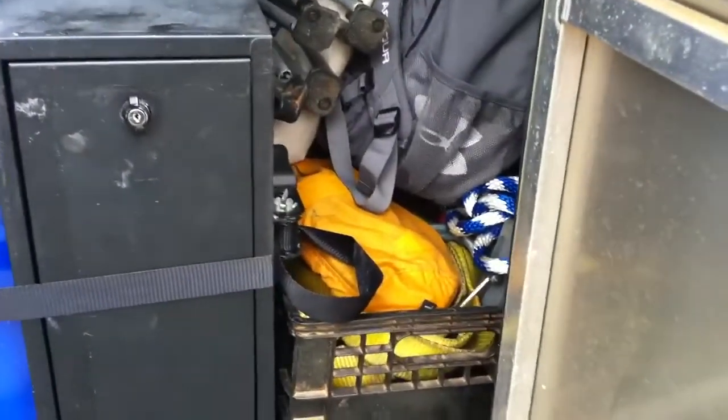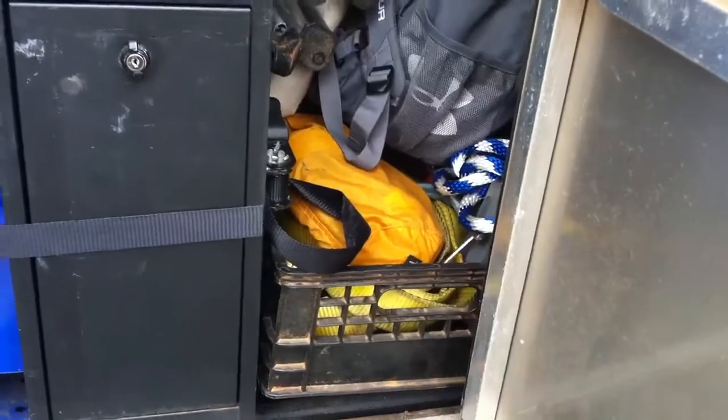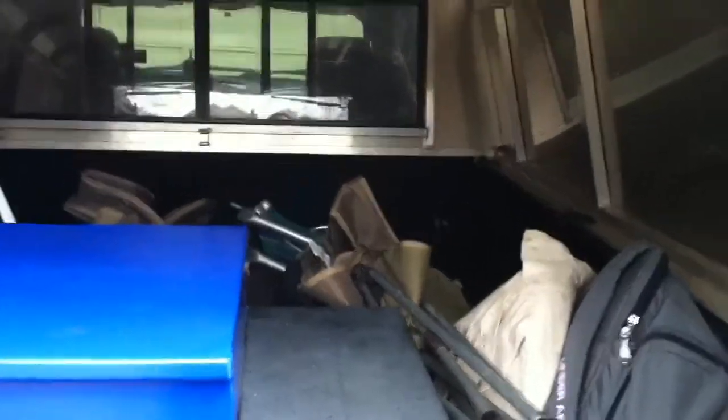And there's all my recovery gear — tow straps, ropes, all that stuff. And then it's packed up for our trip tomorrow. We've got chairs and stuff in there if we're going to stay in a hotel in Florida.